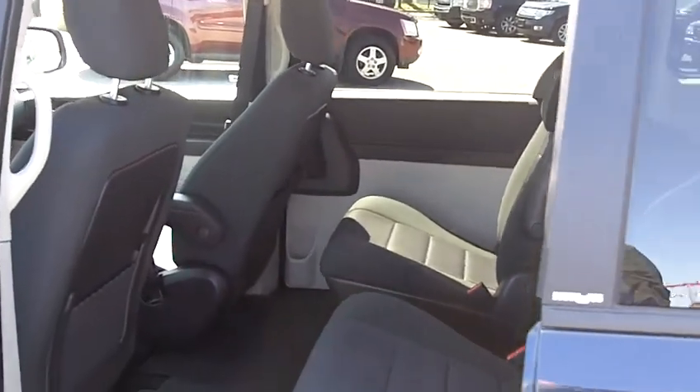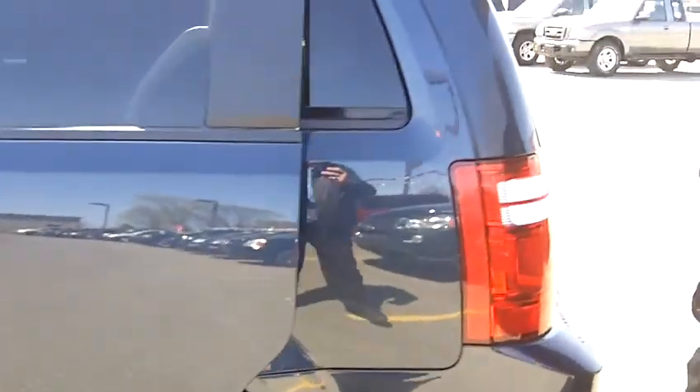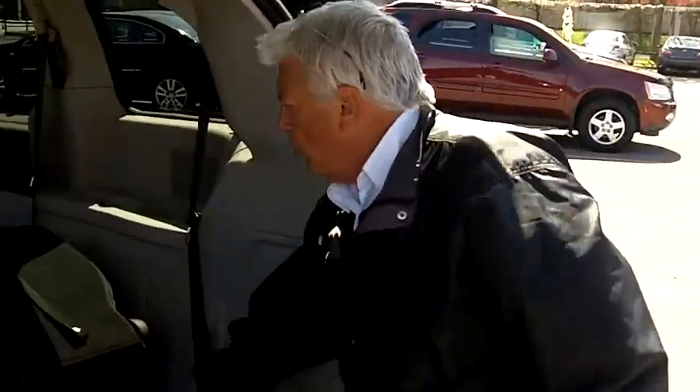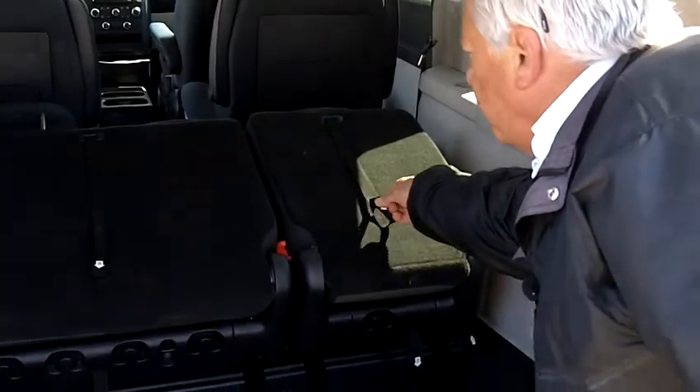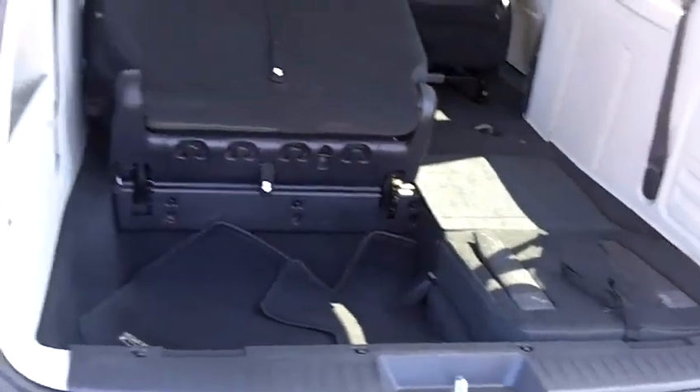Sliding doors on both sides, and in the back there's lots of storage capacity. The stow-and-go is an easy operation — gives you a lot of cargo capacity. Just drop the seats back into the well.